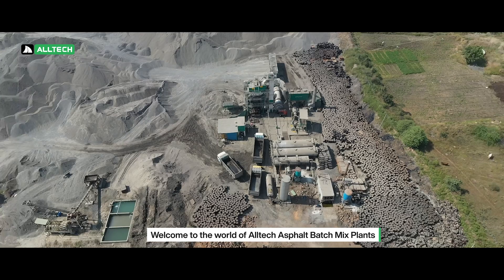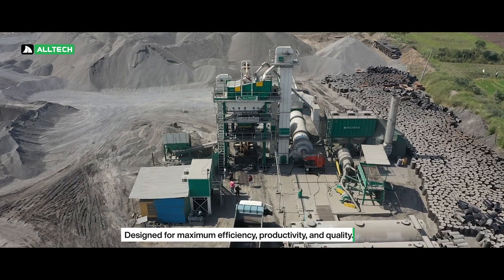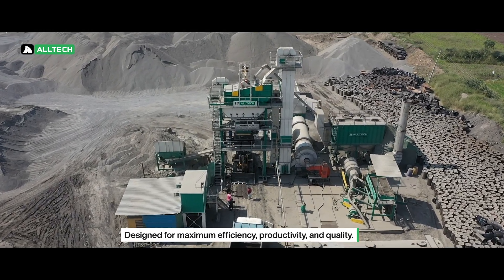Welcome to the world of Altec Asphalt Batch Mix Plants, designed for maximum efficiency, productivity, and quality.